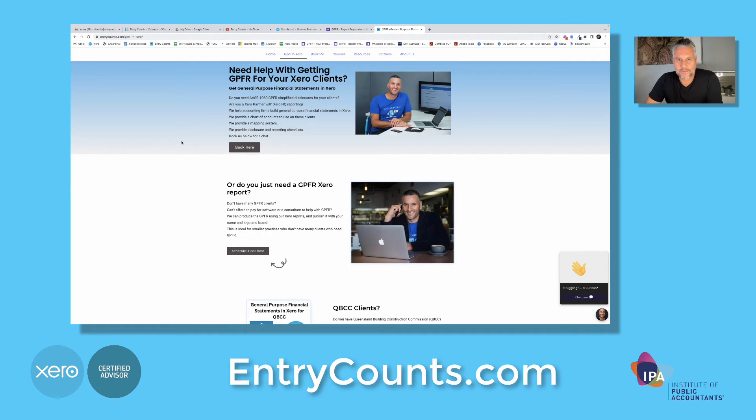Hi, I'm Donnie Buchanan from EntryCounts.com. You should watch this five-minute video if you've got QBCC clients and they need general purpose financial statements. With us at EntryCounts, you've got two options. The first option is we can prepare a general purpose financial report for you. The report will be meeting GPFR and AASB requirements.